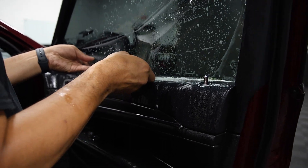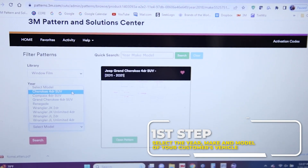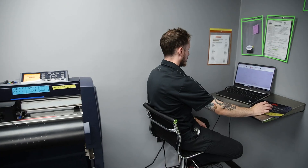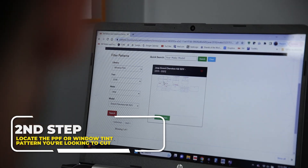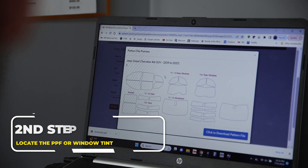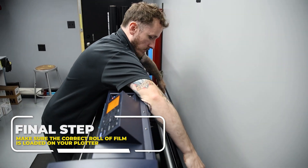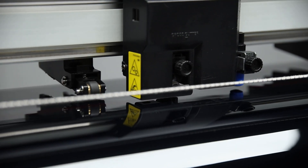You can break the process down into three easy steps. First, select the year, make, and model of your customer's vehicle. Then, locate the PPF or window tint pattern you're looking to cut. Finally, make sure the correct roll of film is loaded onto your plotter and watch the plotter cut the exact pattern needed for your customer's car.